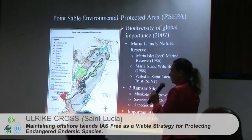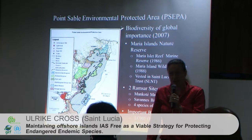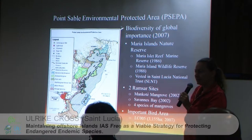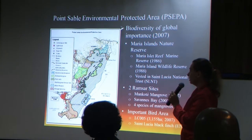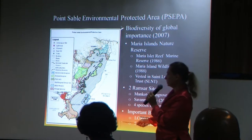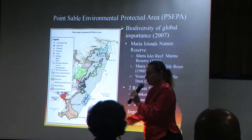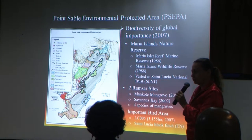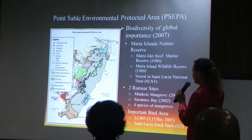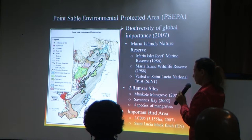When the project was written originally, the prevention pilot site was here, Maria Island Nature Reserve. But very quickly we realized we had to focus on a wider area, which is the Point Saab Environmental Protected Area, gazetted in 2007. This is all this area. It contains Maria Island Marine Reserve and Wildlife Reserve, which have been gazetted in the 80s and are vested in the St. Lucia National Trust.